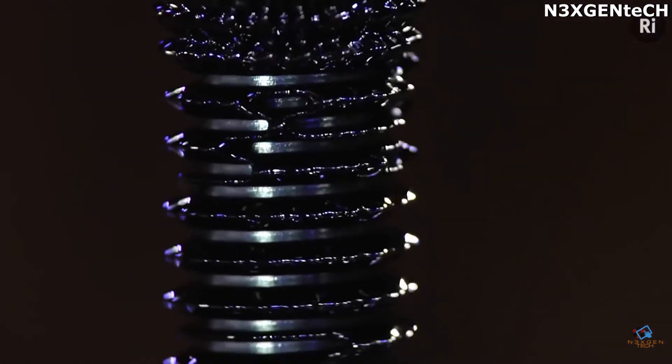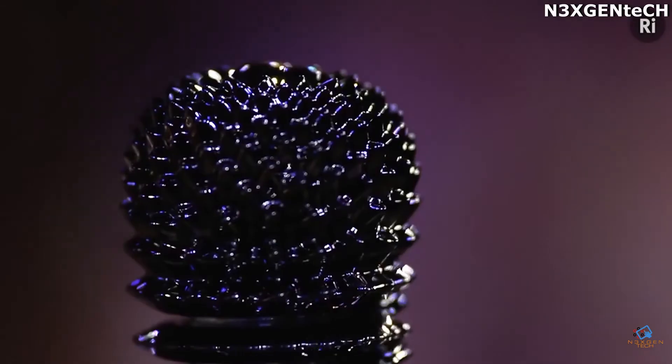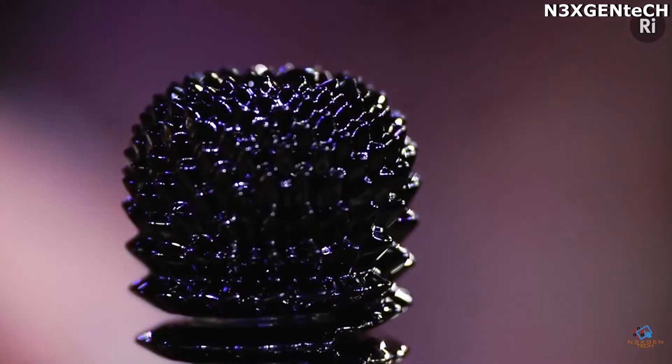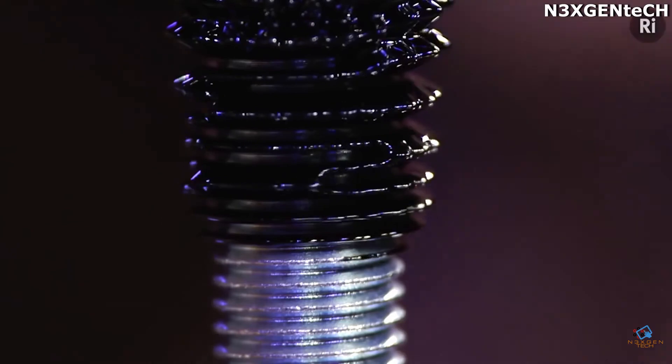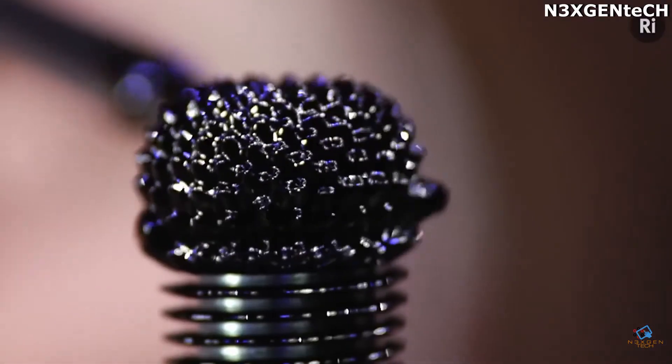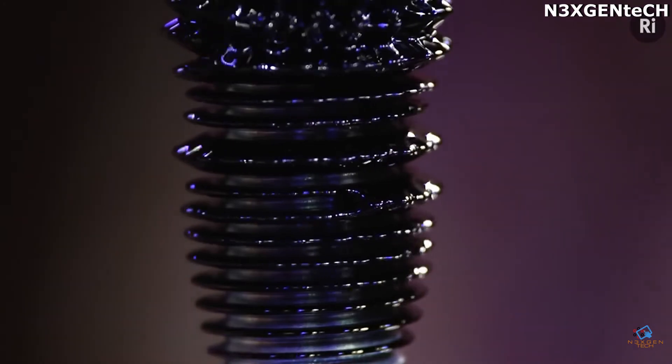Ferrofluid, also known as magnetic fluid, is a curious and mysterious substance of dark color composed of magnetic nanoparticles and an extra material that doesn't allow the particles to fall apart. When a magnet is brought closer to the ferrofluid, the small particles arrange themselves in lines, creating a figure similar to a liquid hedgehog.